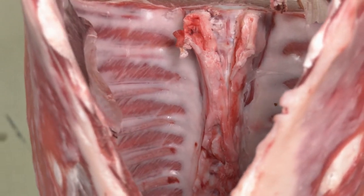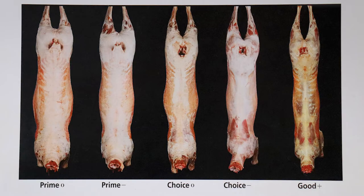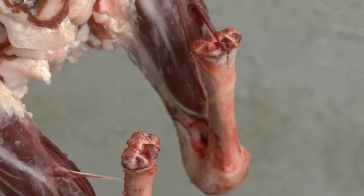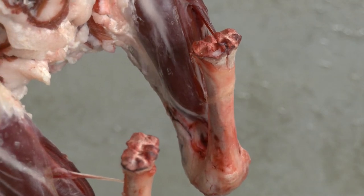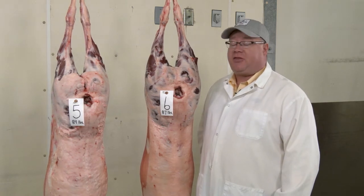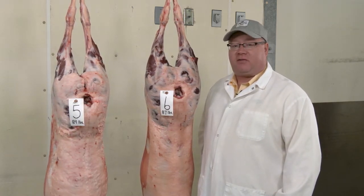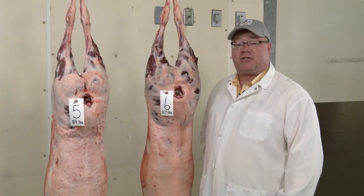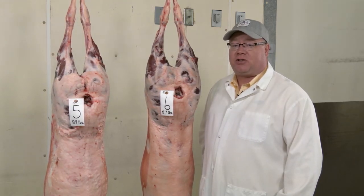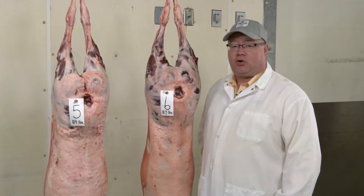Carcass conformation is our indication of preferred lamb that should produce a greater proportion of edible meat. Thick, wide, and muscular carcasses should yield a greater amount of retail products and have a higher meat-to-bone ratio. These lambs would be considered young according to their brake joint. These two lambs were raised at North Dakota State University sheep unit. The difference between carcass number five, with a hot carcass weight of 84 pounds, and number six, with a hot carcass weight of 87 pounds, is a difference in muscularity and conformation that has an input relative to our USDA quality grade.